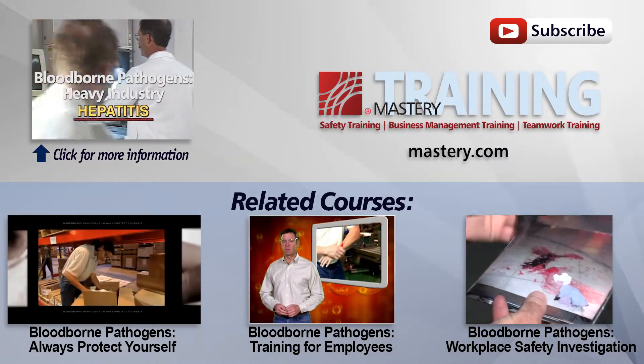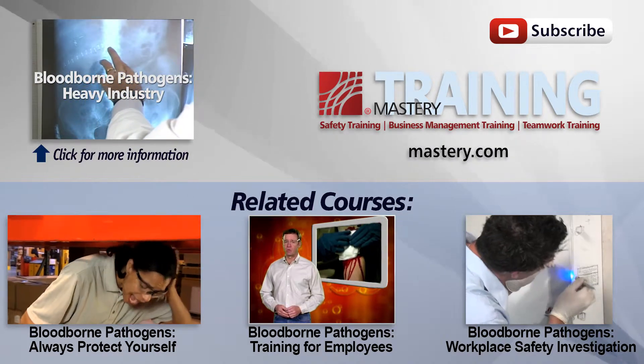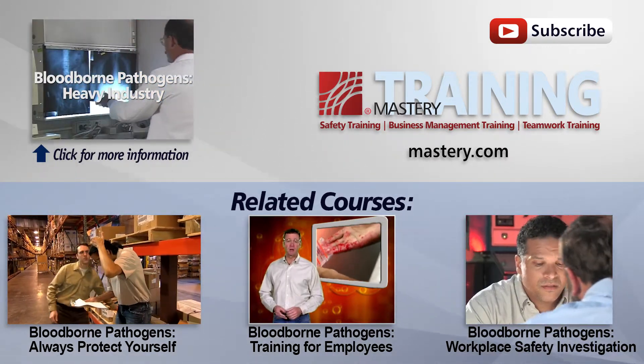Hepatitis is a liver disease. It usually results in an inflammation of the liver and frequently progresses to more serious conditions, including cirrhosis and cancer.